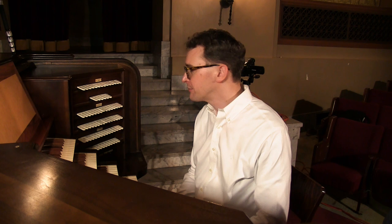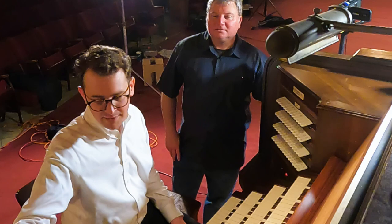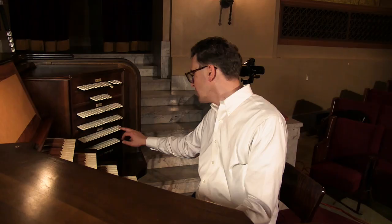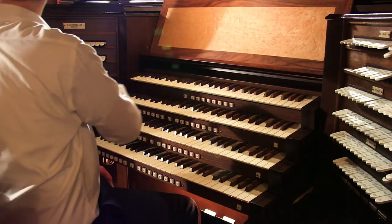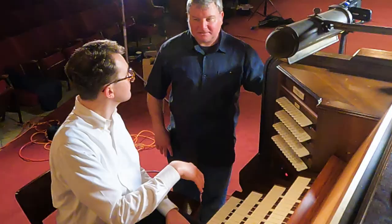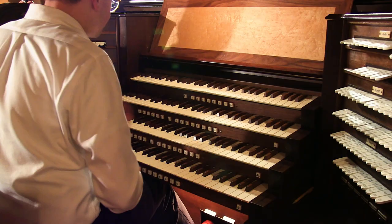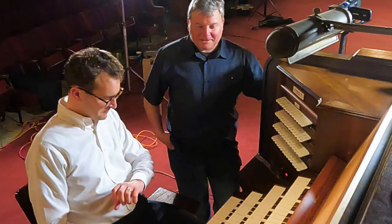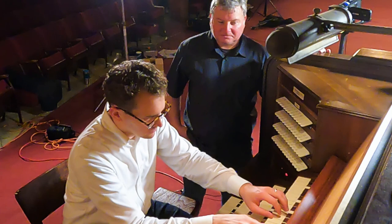Lots of reeds in the solo division - both color reeds and sumptuous tuba. Starting piano to forte with the English horn. Here it is in contrast to the orchestral oboe. The English horn has that characteristic shape the resonator gives - it makes it skip some harmonics and just a few stick out. And a French horn - not quite as convincing as a Skinner, but it's still a really beautiful, big French horn sound. A lot of wind pressure to make that little muted sound.